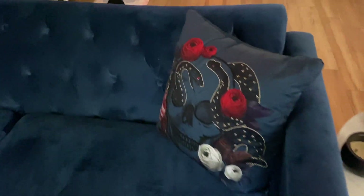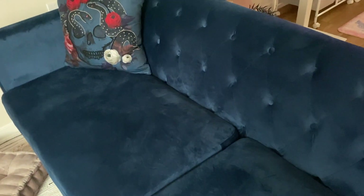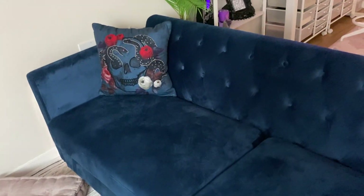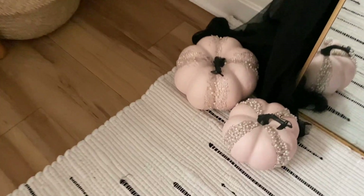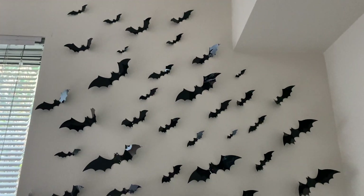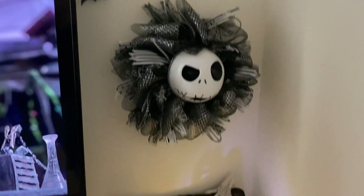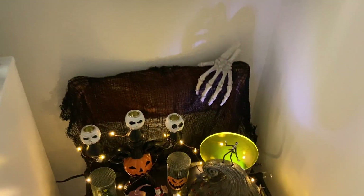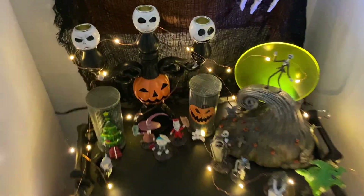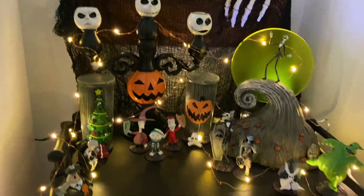These pillows are from Joann's and match my couch so perfectly — they probably won't stay after Halloween but I love them. I have these little pink pearl-encrusted pumpkins from Michaels, and I just hung a drapey black gauzy thing over my mirror. The bats on the wall are from Amazon. The wreath is from Walgreens and was a gift. The little creepy hand is from Target.